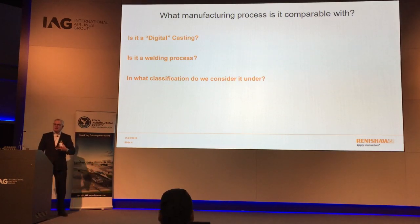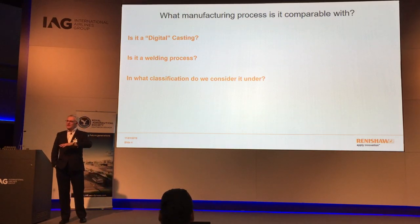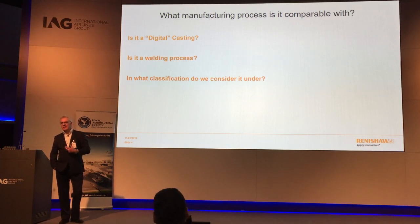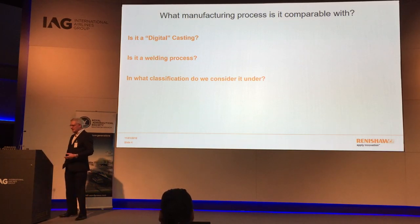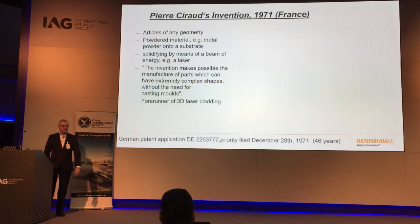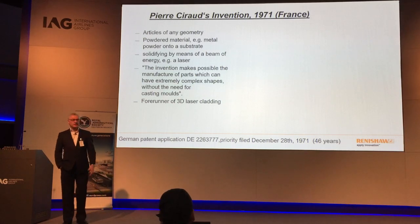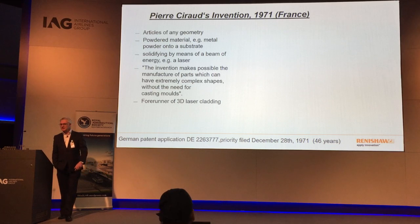I'm going to put a bit of history behind this. If you were to look around you'd probably get the impression this was an American technology — it came out in the mid-80s by a guy called Chuck Hull in the USA. But if you look deeper it goes further than that. The first recorded patent goes back to 1971 — a French gentleman filed a German patent, 46 years ago — and it's probably the first definition of a manufacturing process using a layer process.